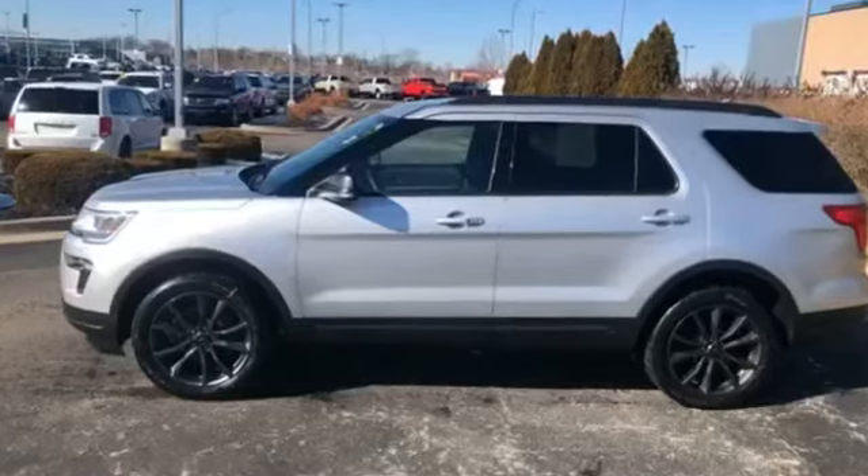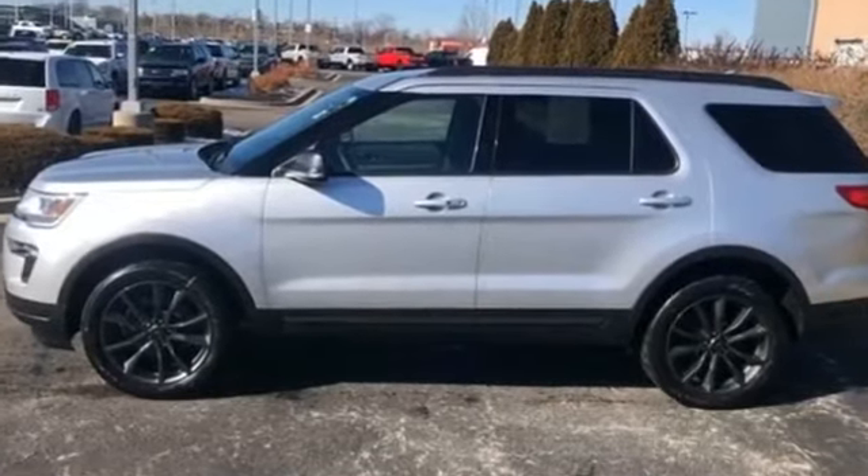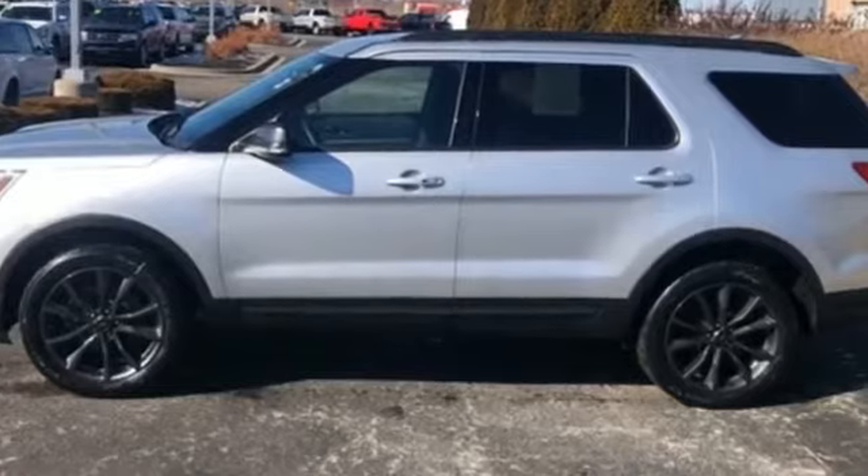2018 Ford Explorer with less than 26,000 miles on the odometer.